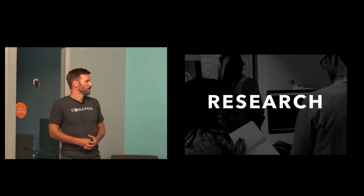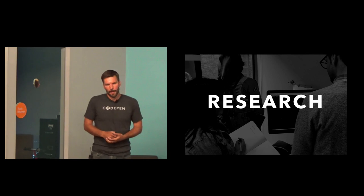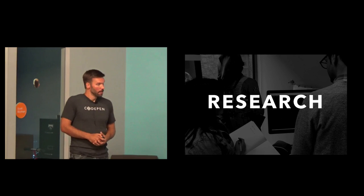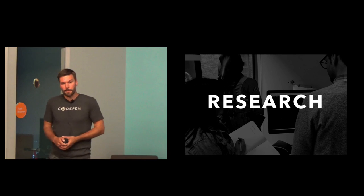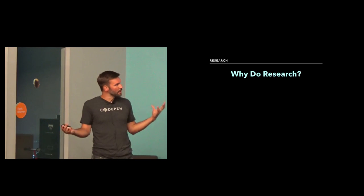We decided we needed to spend some time doing research. We had to resist the urge to jump in and start doing sketches, picking out typography and colors, because we really felt like we needed to do more research than we usually do on projects. So we embarked on this journey into research that we hadn't really done before — more than we've really done before. This was one of the areas where we really thought we could push ourselves, and Chris was all about it.